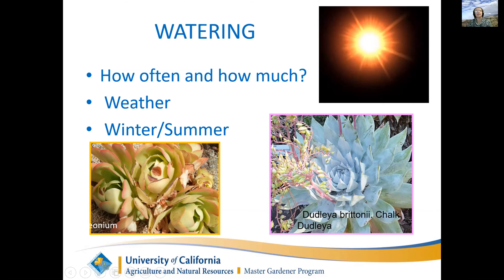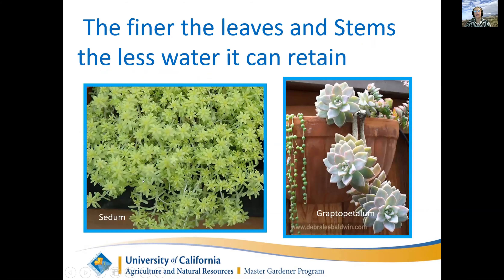If it's hot and sunny or windy, succulents need more water. The finer the leaves and stems, the less water the plant can retain. A little sedum can't hold as much water as a graptopetalum. Giant cacti in the desert don't get any water except when it rains in winter, and they do just fine.